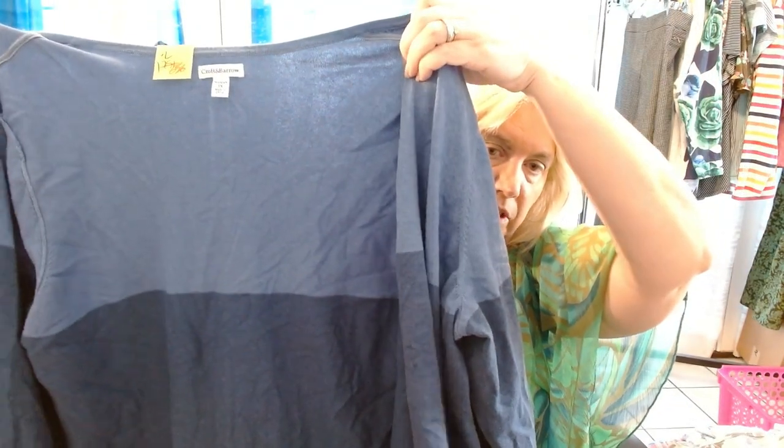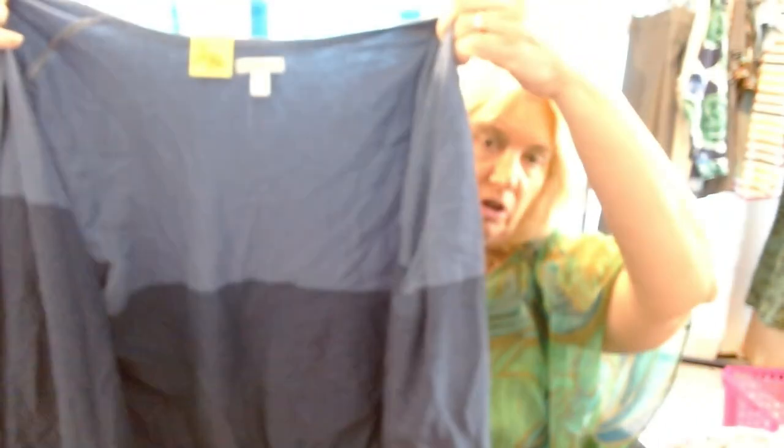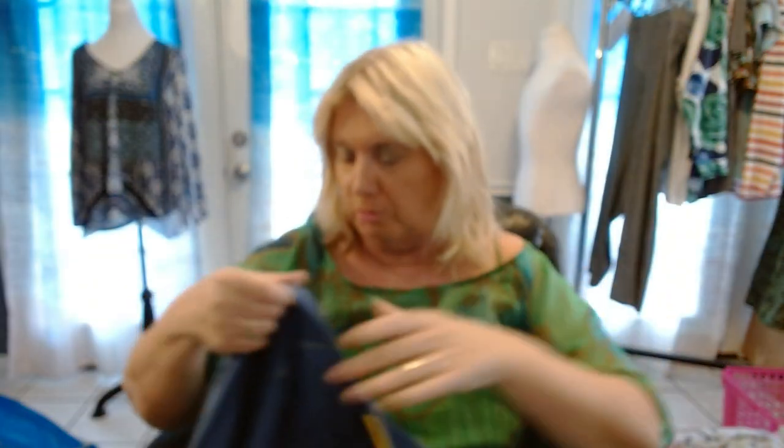This is my Croft & Barrow 3X. We talked about this brand on my last clothing haul. This is a really nice color block — it's a cardigan, actually, my bad. It's not really cardigan weather, but it is lightweight, so hopefully it sells soon.